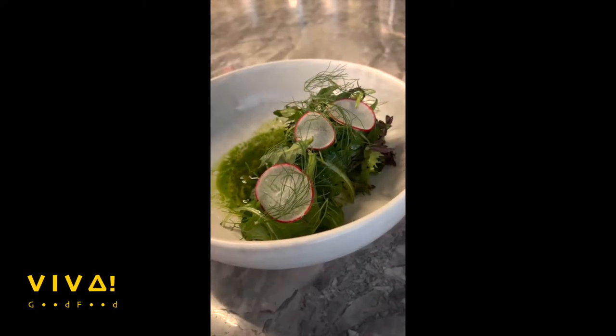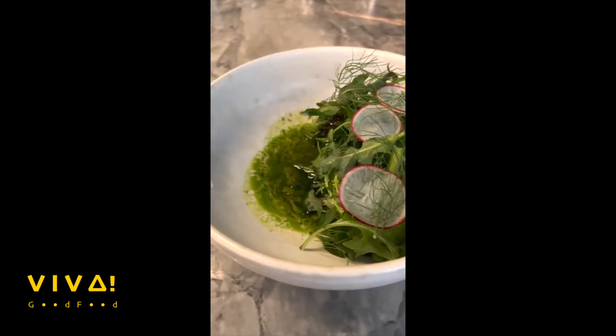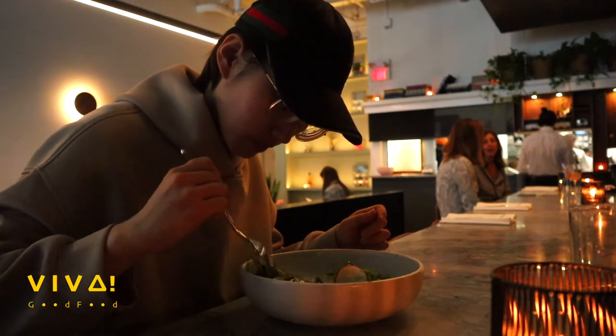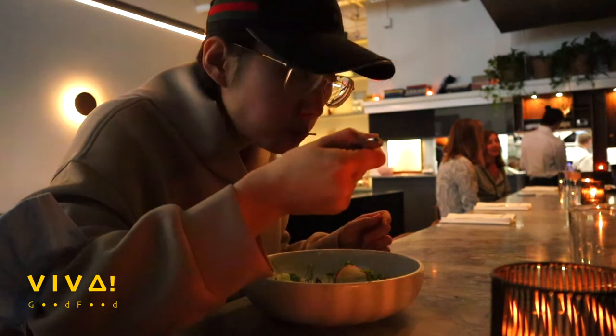Our next dish — a small plate of fresh greens just out of Bowen Island locally, with apple dill dressing and burrata at the bottom. Crispy greens with tangy green salt, so refreshing and mouth-watering.